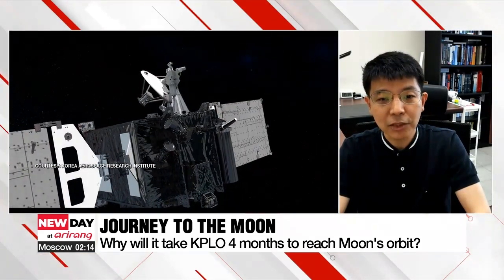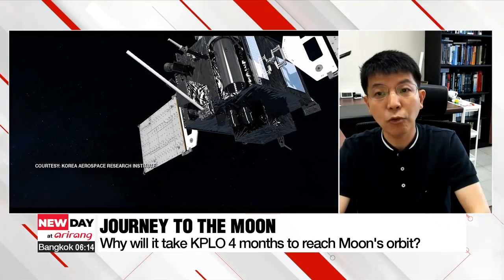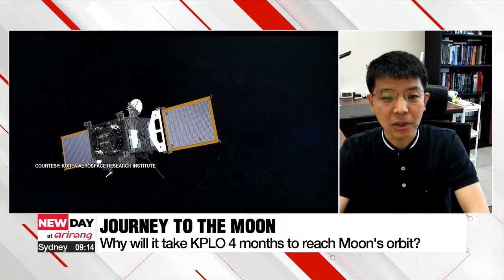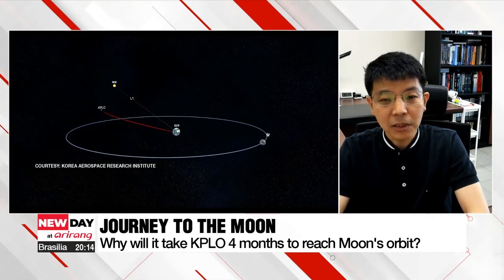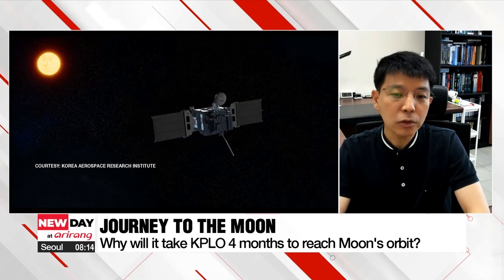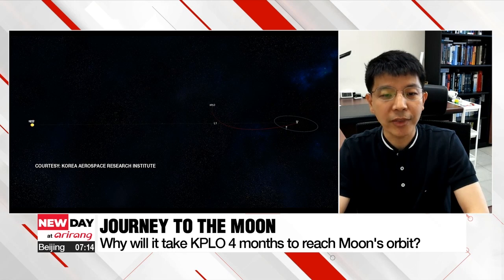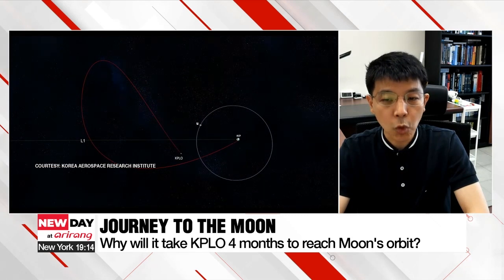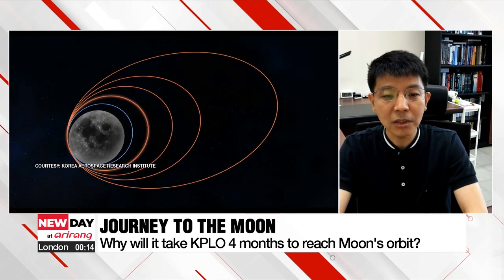In BLT, the spacecraft is sent to the vicinity of the Earth-Sun L1 point, which is approximately 1.5 million kilometers away from the Earth, and is then sent back to the moon. So the BLT takes a long time — four and a half months for the lunar transfer. However, compared to the direct insertion or phase transfer trajectories, it is known that the BLT can save up to 25% of the fuel used to make an orbit at the moon. So the saved fuel can be used to extend the scientific mission period in the lunar orbit.